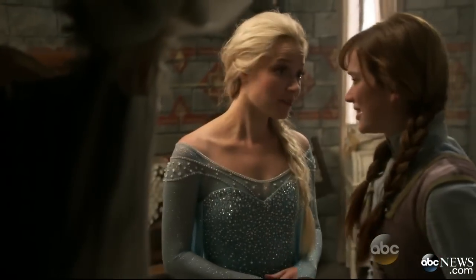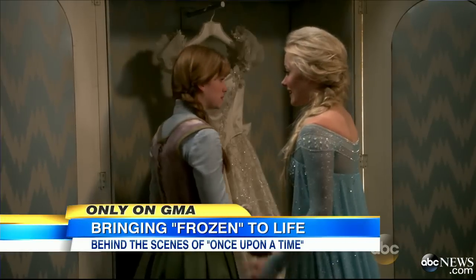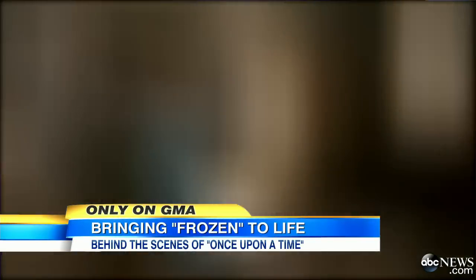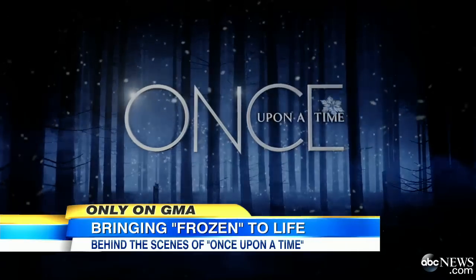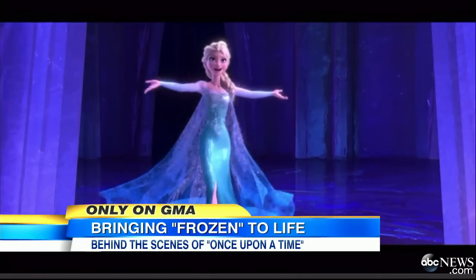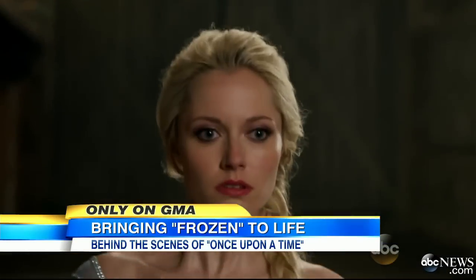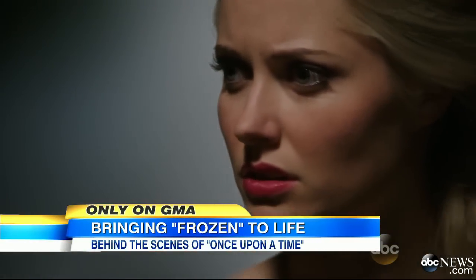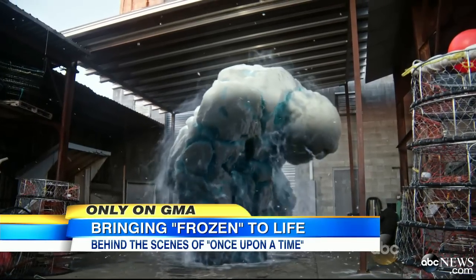In that mashup of Frozen and Once Upon a Time, Elsa and Anna have come to Storybrooke, and our Cam Matheson takes us behind the scenes to show us how they came to life. Fans of ABC's Once Upon a Time were chilled and blown away when the characters of Disney's billion-dollar animated hit, Frozen, entered the live-action world of Storybrooke, producing the highest-rated episodes in two seasons.